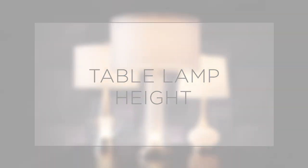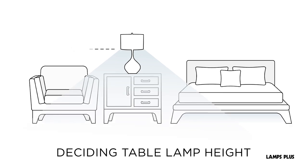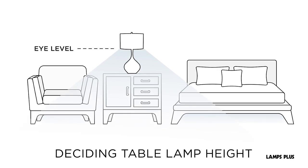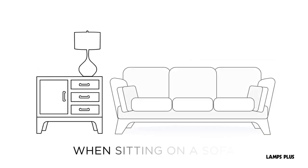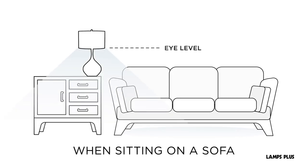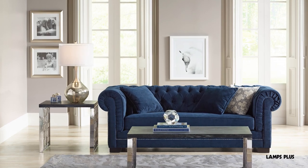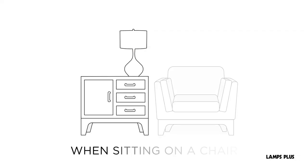Table lamp height. When deciding on a table lamp height, consider the eye level rule. For example, when sitting on a sofa, the bottom of the shade should line up with your eye level so that the light isn't shining directly into your eyes. The same rule of thumb applies while sitting in a chair.